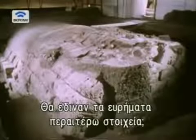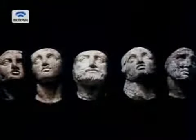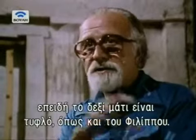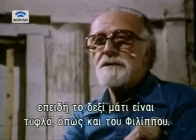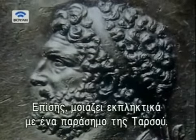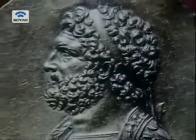Could the contents of the tomb provide any further clues? In the tomb we found some ivory heads. Among them was one which I thought was the portrait of Philip, because the right eye of this ivory head was a blind eye. And we knew that Philip was blind in his right eye. But I had another argument — the likeness with the gold medallion from Tassos, well known, was very great.